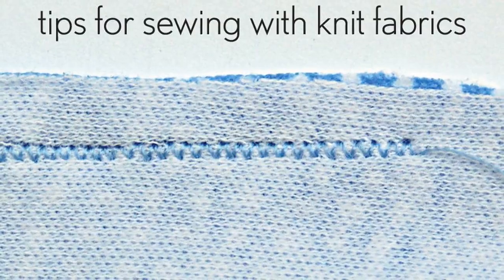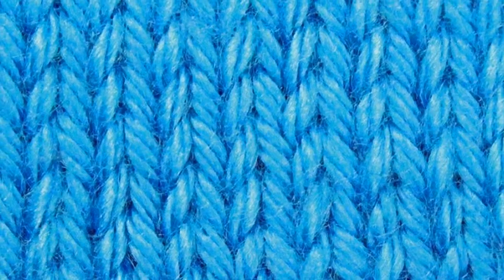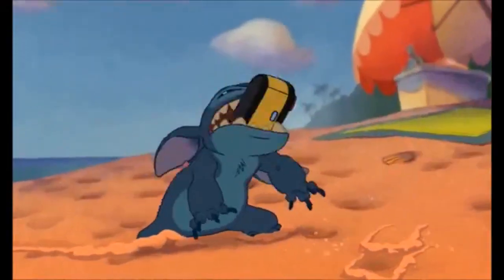Knitted fabric. Depending on the yarn and knitting pattern, knitted garments can stretch as much as 500%. For this reason, knitting is believed to have been developed for garments that must be elastic or stretch in response to the wearer's motions, such as socks and hosiery.